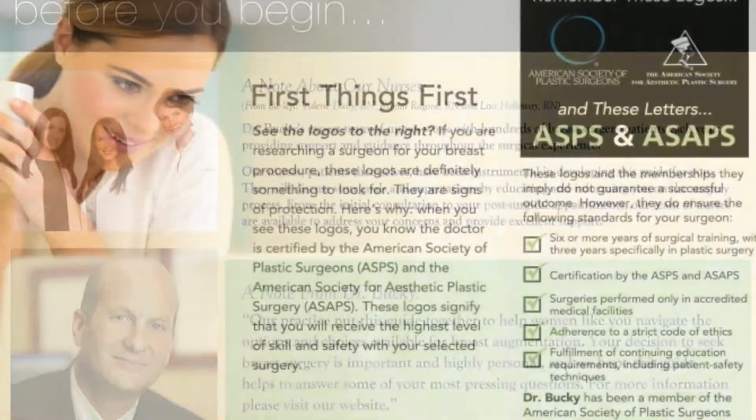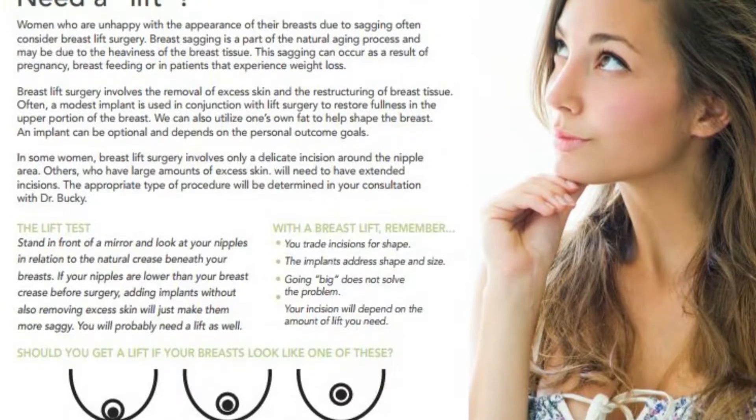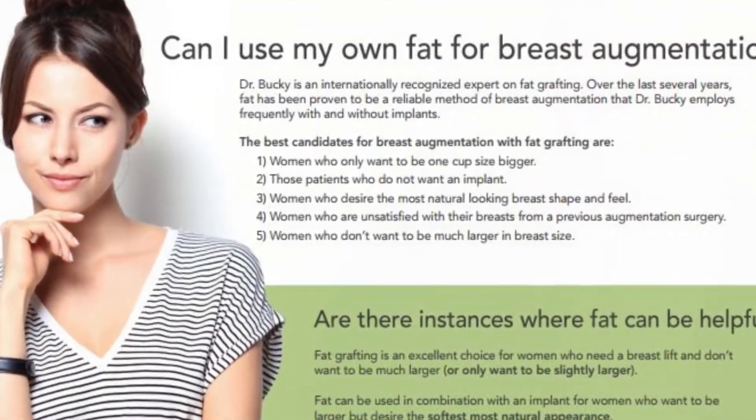We thought by being proactive and developing a guide for our patients, we would be able to communicate better and allow them to get good information from a good source, all in one place, so they don't have to do all that work themselves.